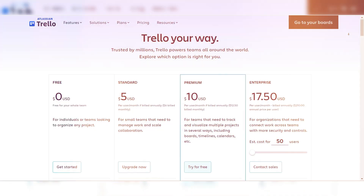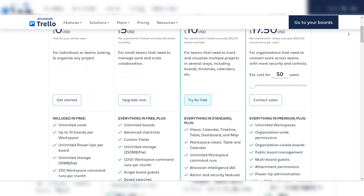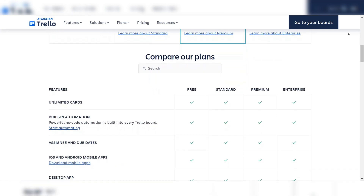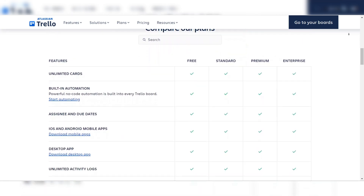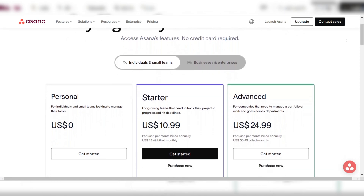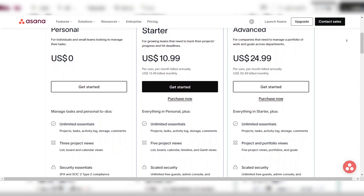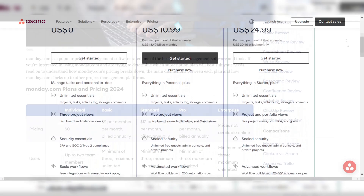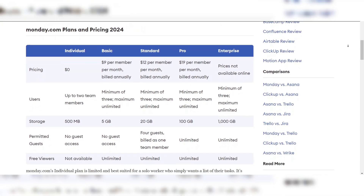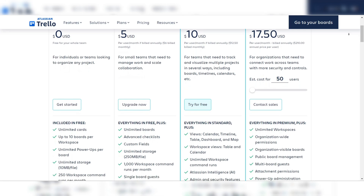If you're working with a tight budget, Trello is the most affordable option, especially for small teams. Its free plan is quite generous, offering unlimited boards and cards, though you're limited on integrations and automation unless you upgrade. Trello's paid plan starts at just $5 per user per month, which is still very reasonable. Asana's free plan allows up to 10 users, but if you need more advanced features like task dependencies or timelines, you'll need to upgrade to the premium plan at $10.99 per user per month. Monday starts at $9 per user per month but requires a minimum of 3 users, making it slightly pricier for smaller teams. Trello wins this category for being the most budget-friendly.